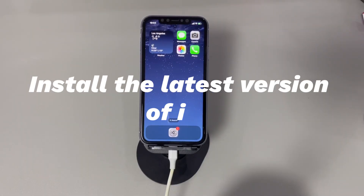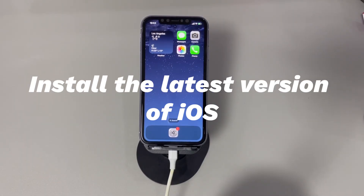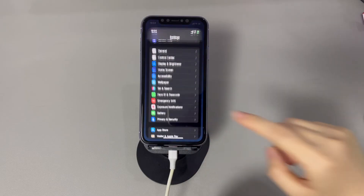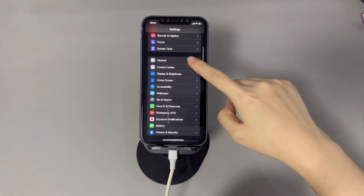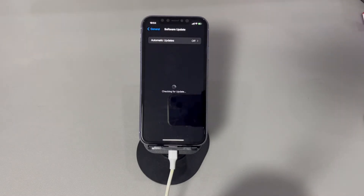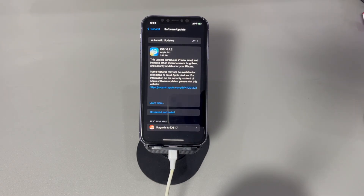Fix 7: Install the latest version of iOS. Running an old iOS increases the possibility of getting a no signal or no service error on iPhone. If you don't have service and it's been a long time without updating the operating system, go to Settings and do so. Go to Settings, tap General, tap Software Update. If a software update is available, follow the on-screen instructions to install the latest iOS, then check if your iPhone has service and can make calls or use mobile data normally.